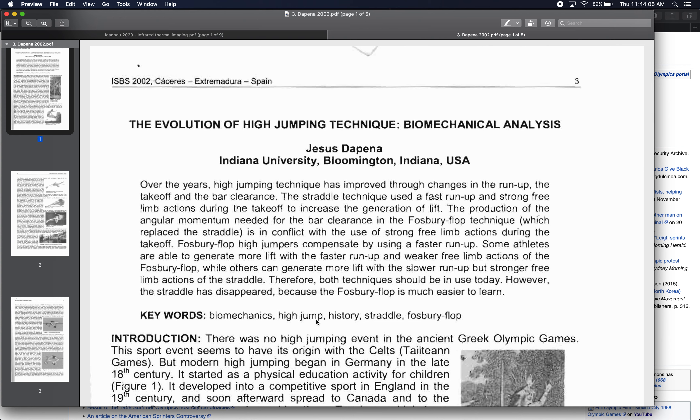Our paper for today is a 2002 paper by DePena titled 'The Evolution of High Jumping Technique: Biomechanical Analysis.' This is actually an abstract of a conference keynote lecture that Dr. Jesus DePena gave at a conference in Spain in 2002. Dr. DePena was recently retired, but during his career was the leading researcher in the world on high jump biomechanics and conducted certainly one of the most focused and detailed investigations over the course of a career on a specific movement in a specific sport — the high jump.